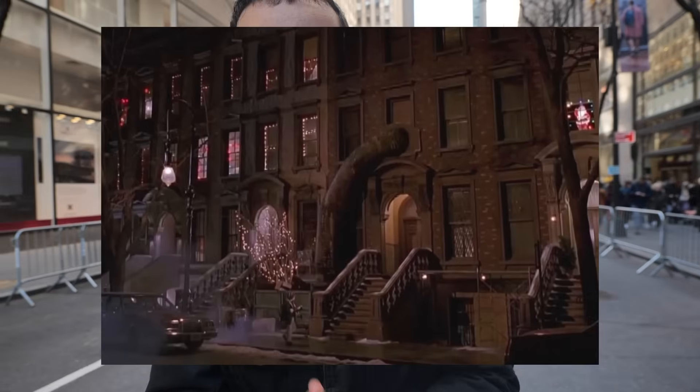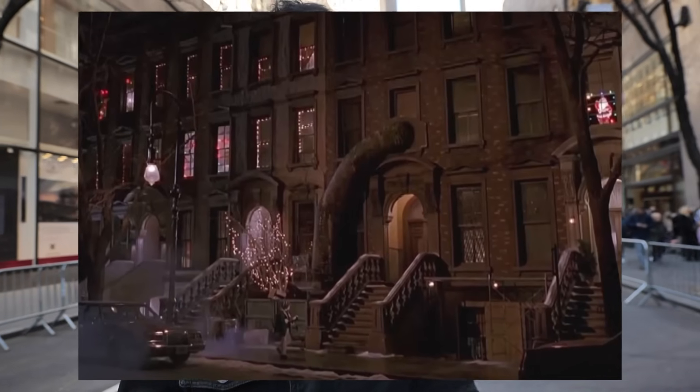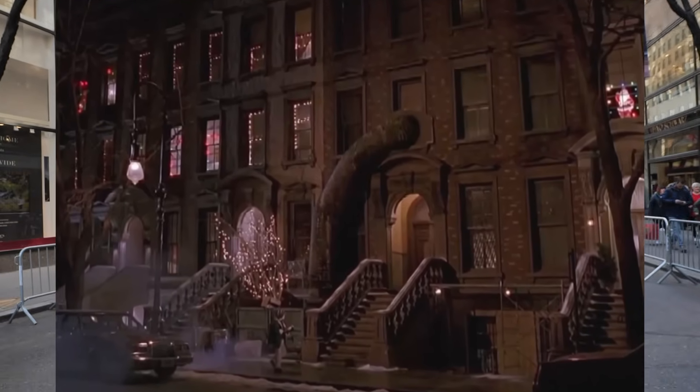One more place that was not actually filmed in New York City but looks like it: Uncle Rob's apartment on West 95th Street. It was actually shot on a back lot in California. You can visit the address, but that's not where they filmed it.